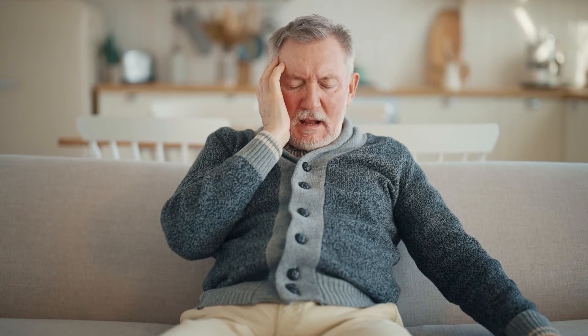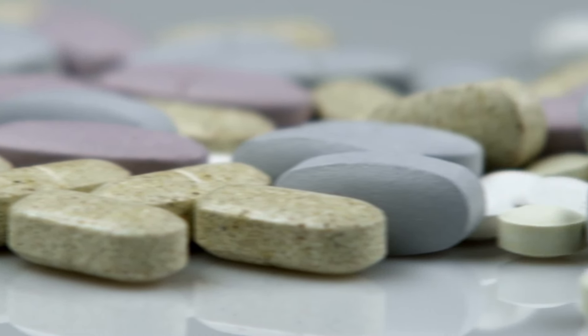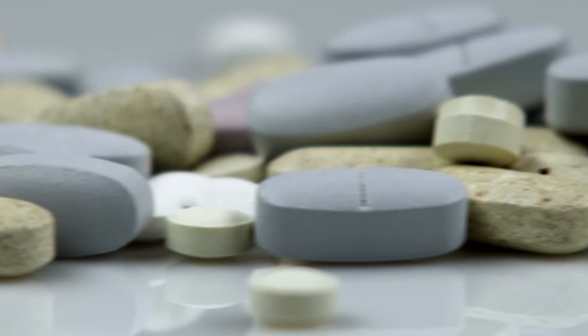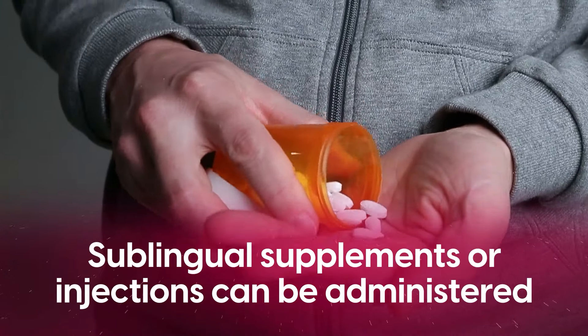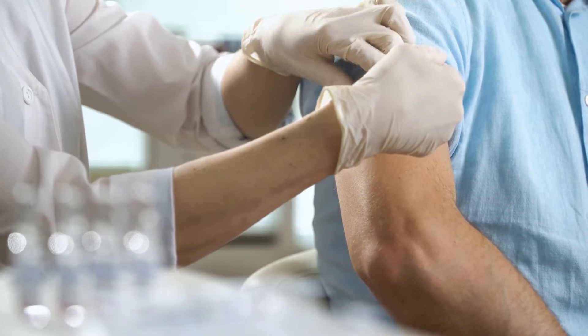If you suspect you may be deficient in B12, talk to your healthcare provider. There are fairly easy tests for this, and it's well worth the peace of mind. There are a variety of vitamin B12 supplements available if you need them, and for those with severe B12 absorption problems, sublingual supplements or injections can be administered, bypassing the digestive system entirely.